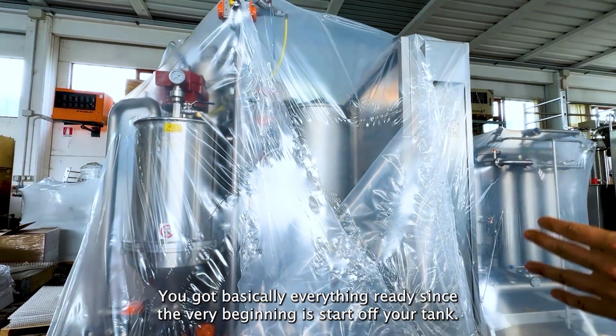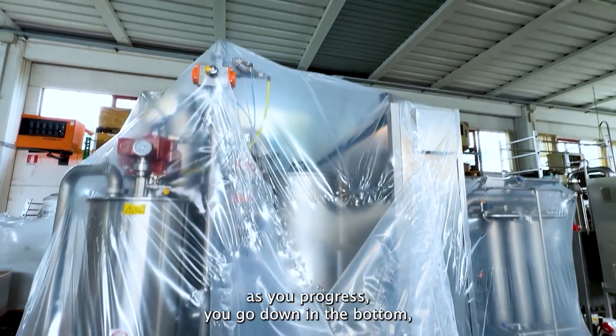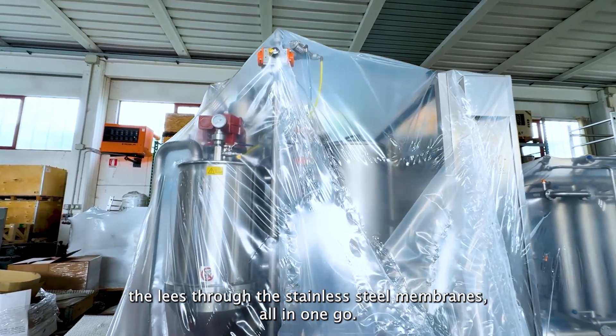You start off your tank by filtering the wine — the cleanest part of the tank, let's say. And then as you progress, you go down, and at the bottom the leaves are forming, and you filter the leaves through the stainless steel membranes — all in one go. That's it. This is our aggressive multi-system.